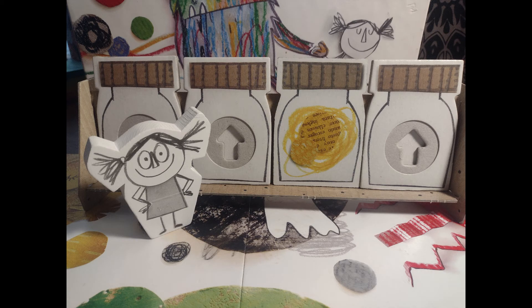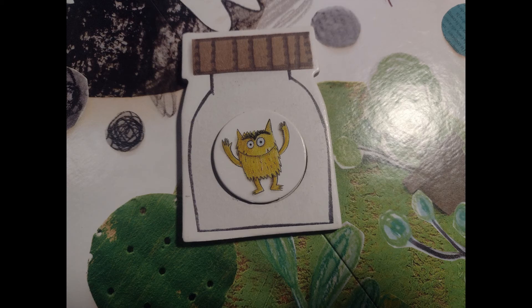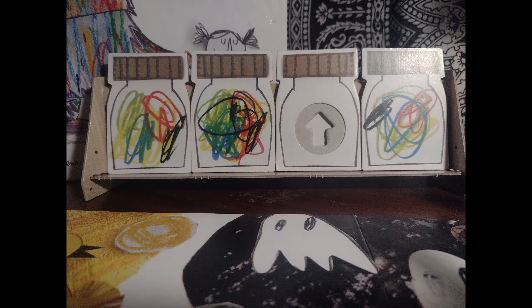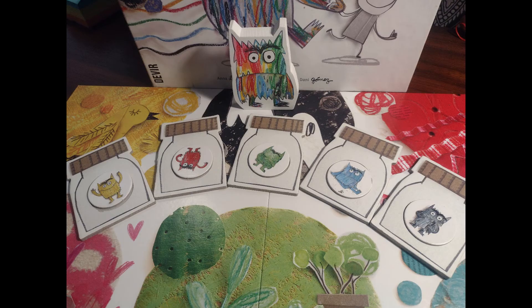If the bottle is the right color, players can place the colored monster from the square they landed on in the bottle. If the bottle contains a swirl of colors, the bottle remains face up. If the players find three of the swirl bottles, all of the monsters they have collected go back on the board, the bottles are reshuffled, and the game begins again. If the players are able to bottle all of the colored monsters before they flip over all three of the swirl bottles, they win.